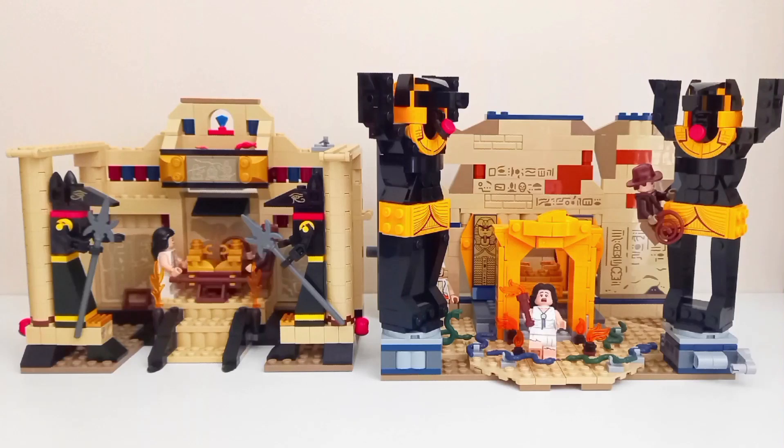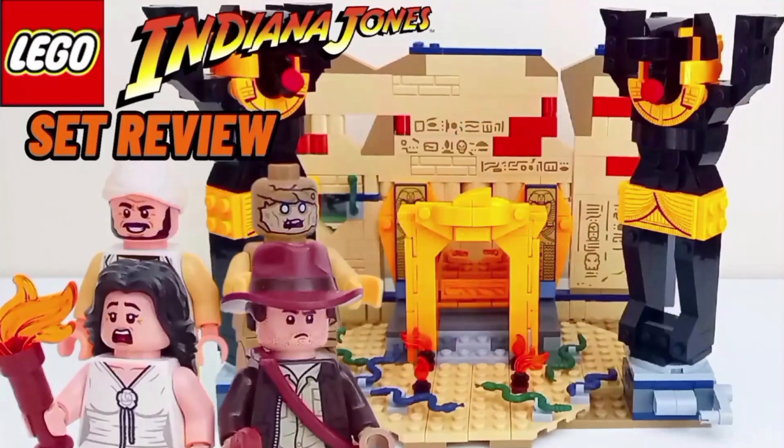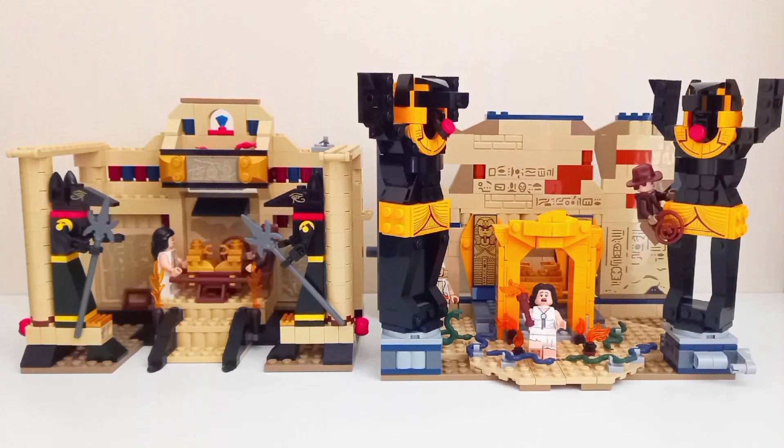Kyle here. Today we'll be comparing both versions of the Lost Tomb set released in 2008 and 2023, with both sets recreating the iconic Well of Souls scene from Raiders of the Lost Ark. There are timestamps in the description if you want to skip to a specific part of the comparison, as well as links to the individual reviews of both sets. Let's get into the comparison, starting with the minifigures.